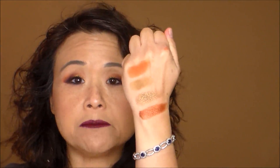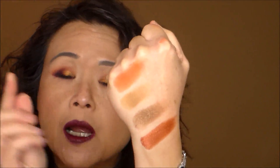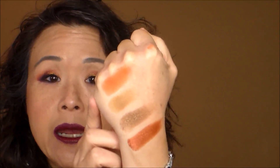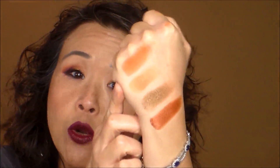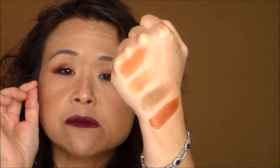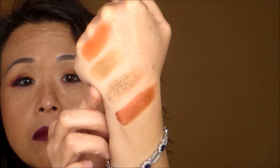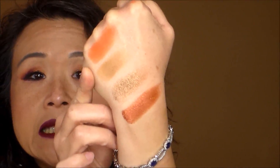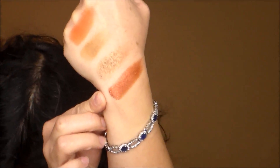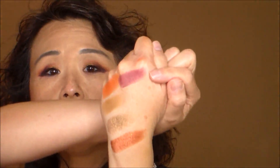Here are swatches of the top row of the Nubian 2 palette. Morocco is an orange — more of a bright tangerine with a hint of burnt orange. Madagascar is a very light yellowish brown, kind of a tan with a small hint of yellow. Next is Sheba, which is a metallic version of Madagascar. At the bottom is Ya, which is a metallic copper.